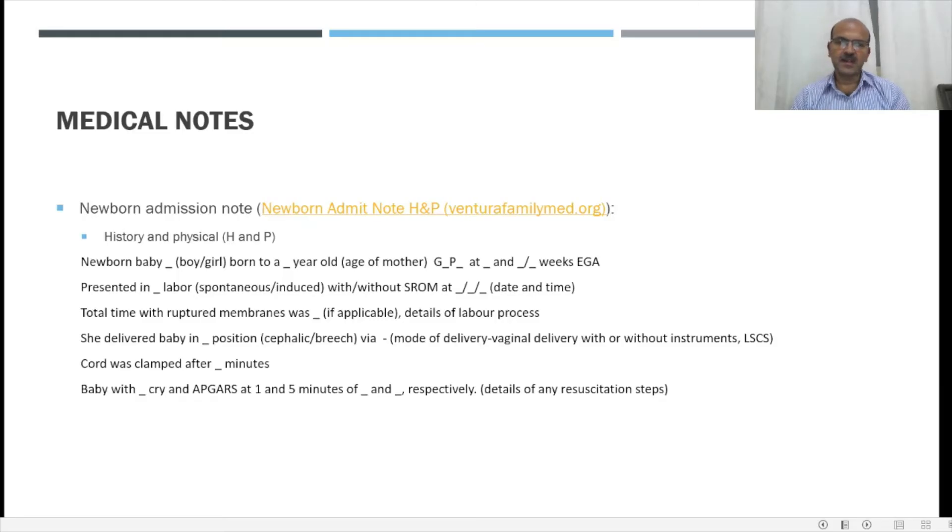Delayed cord clamping is part of the NRP guidelines. It's very important to mention whether it was done or not — this is more important in premature babies as discussed in separate videos. We then mention the resuscitation measures and the APGAR score at 1 and 5 minutes. If the baby needs resuscitation, you would have an extended APGAR score. It's also good practice to have the expanded APGAR score with clear details of each aspect of the scoring, so it is clear to people observing what the actual score was.